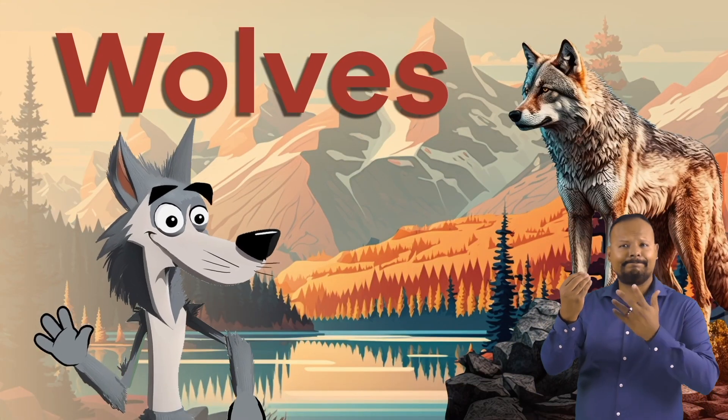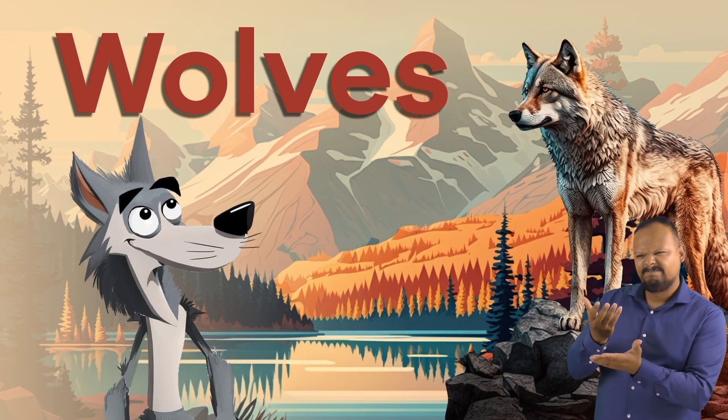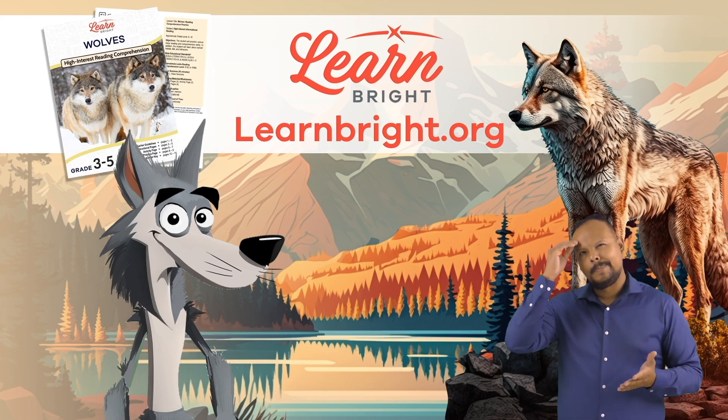Wolves. Hello there, everyone. Today, we are going to learn about wolves. If you want to read along with us, you can download this lesson plan from our website, learnbright.org.